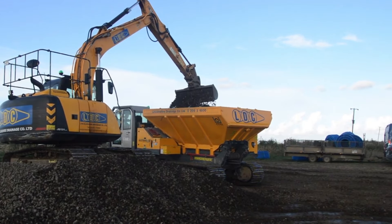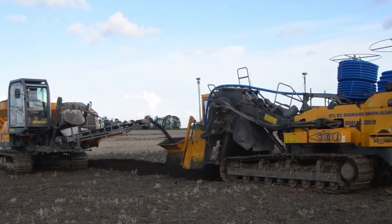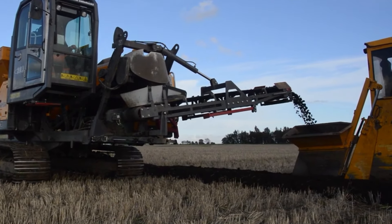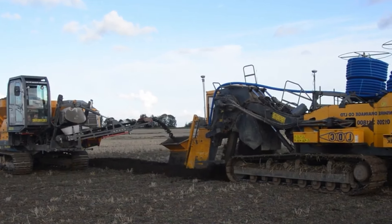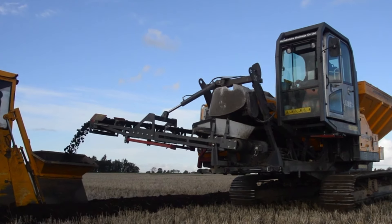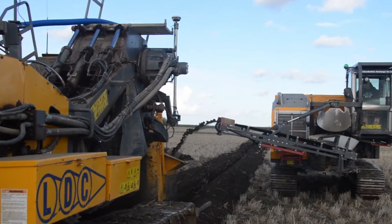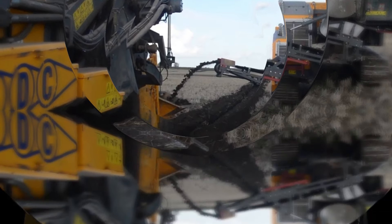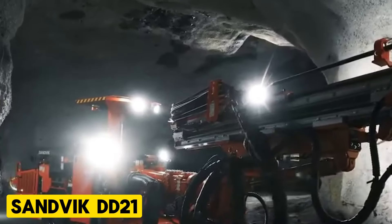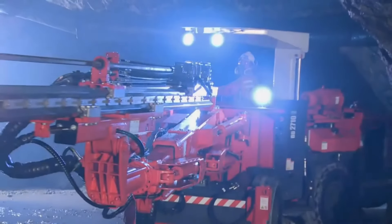The Mastenbroek CT-12 is a very versatile crawler truck used for different purposes including construction, drainage, and the utility industry. It uses a low ground pressure suspended and oscillating undercarriage. This design ensures that damage to sensitive surfaces such as crops or soft ground is minimal. It also has a high tracking speed which allows for efficient movement around work sites.